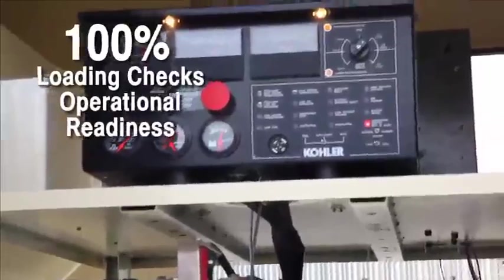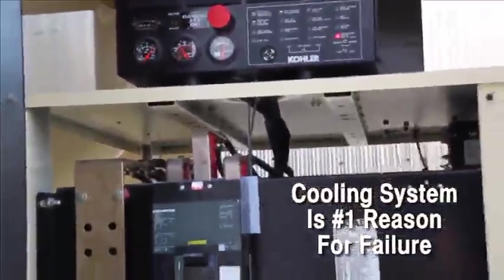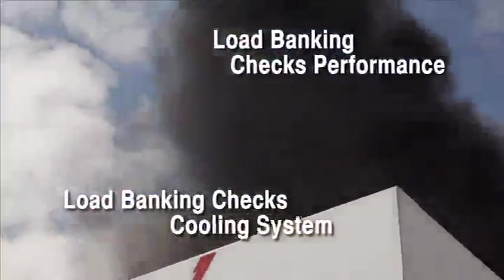Testing to 100% of capacity ensures the cooling system — the most frequent reason for failure — is working efficiently and attains the rise in temperature to test the cooling system and burn off harmful excess fuel and carbon deposits.